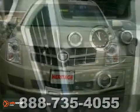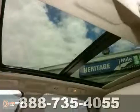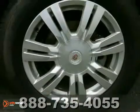This luxury model includes a power sunroof, heated seats, and adjustable pedals. Other features include keyless ignition, backup camera, climate control, and privacy glass.